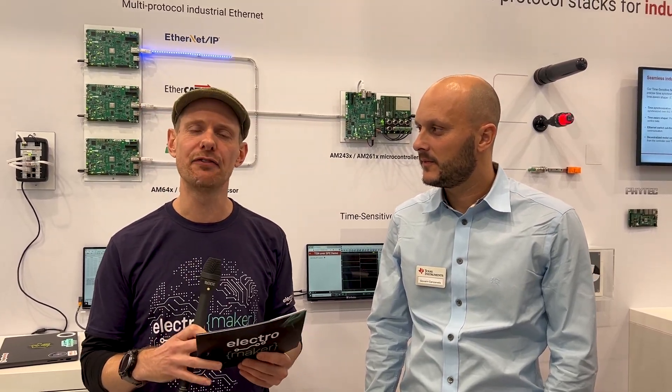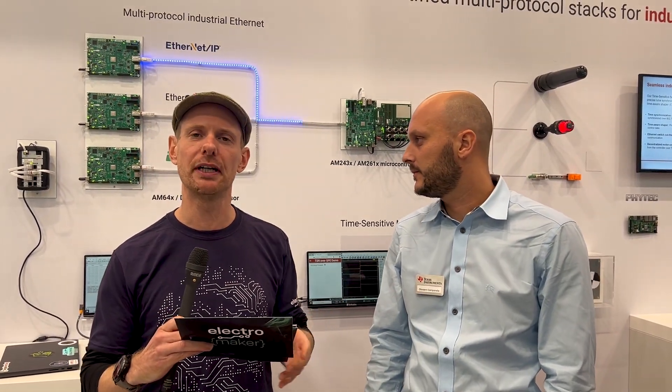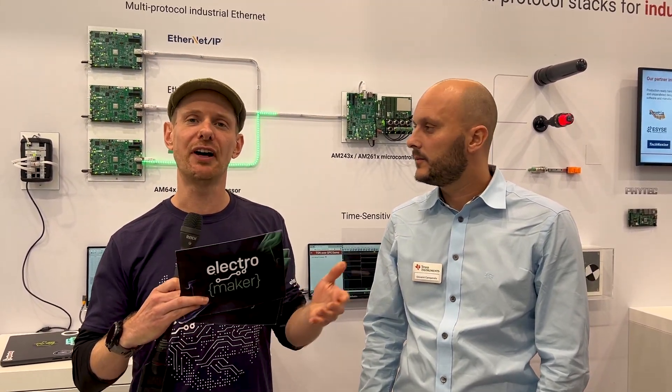We are here at Electronica 2024 in Munich at the Texas Instruments stand, and we are talking about industrial communication. Ethernet has been the standard for quite some time, but Ethernet isn't as simple as it seems on the surface, because there are multiple different communication protocols and various different devices will communicate in different ways.